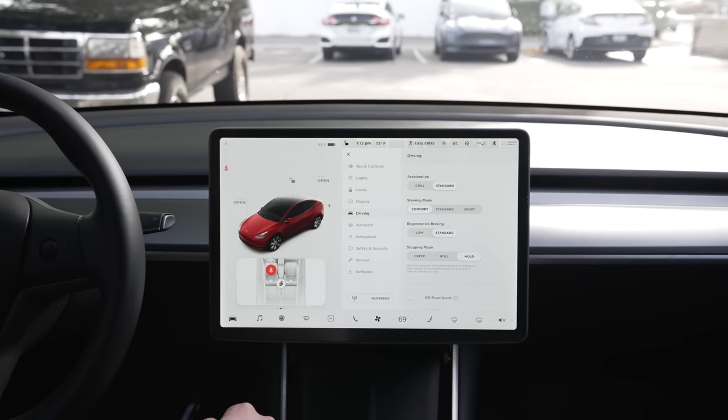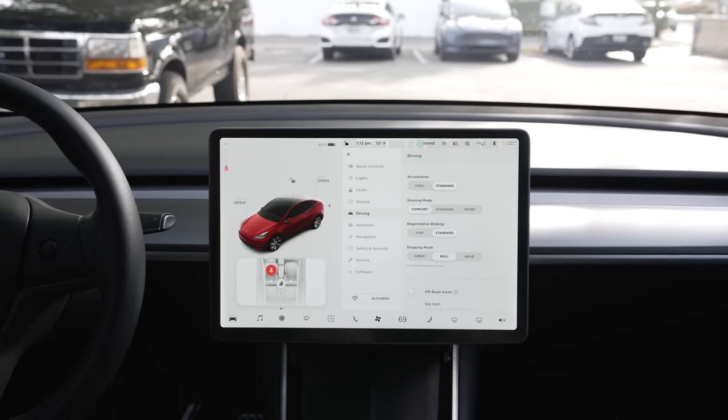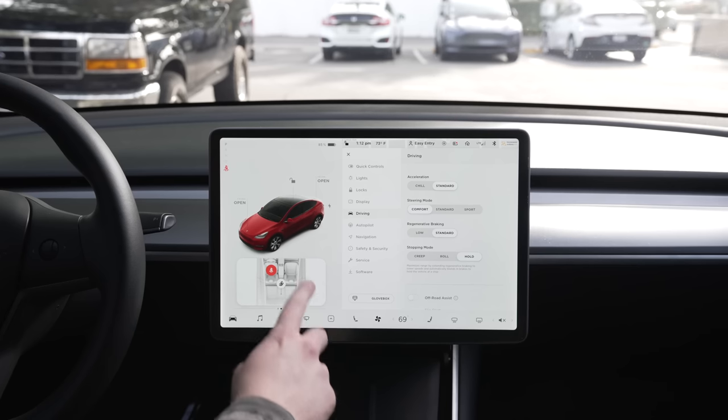Under driving settings, you'll notice 3 settings for stopping modes. People often don't know what these do, but creep and roll modes will simulate more of a gasoline vehicle feeling when you're letting off the brake — you let off the brake and it starts going slowly, just like cars that people are used to. Hold is the default, and enables one-pedal driving, where the car can come to a complete stop without you needing to touch the brake. In my opinion, this is the best option, but it isn't the only one.